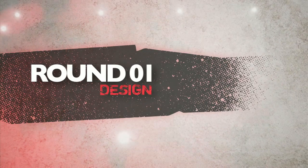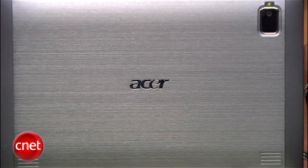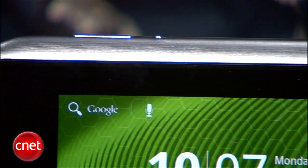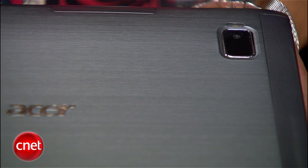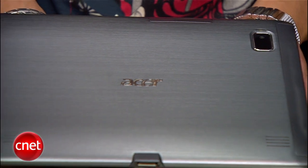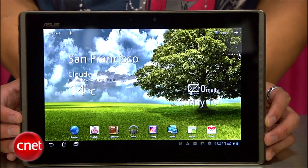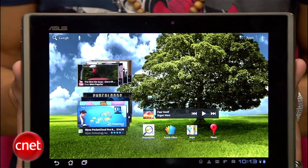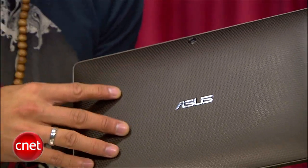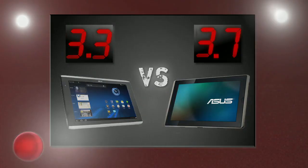Round one is design. The Acer Iconia Tab has a smooth body with a real nice metal finish and edges, but pick it up — this thing is the heaviest tablet on the market, weighing in at 1.69 pounds, and trust me you'll feel it. The Asus Transformer has a nice weight to it and a classy design. There's more screen and less bezel, which is always a good thing, plus I like its textured back that I could run my fingers on all day. Asus takes the first round with a 3.7 and Acer needs to hit the treadmill with a 3.3.